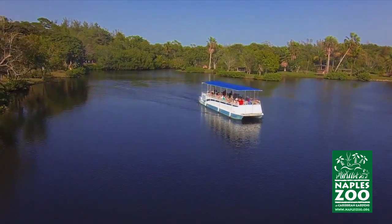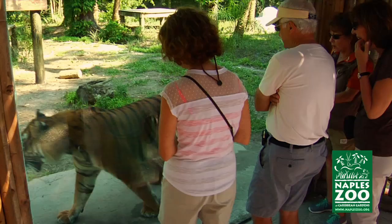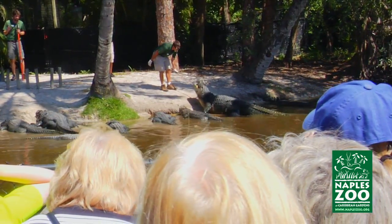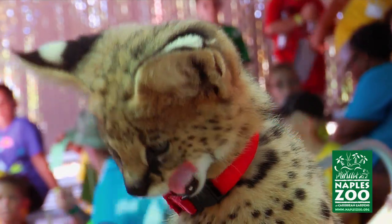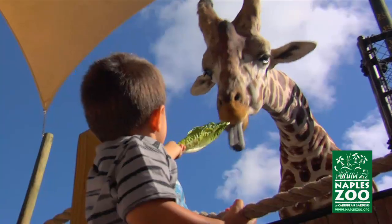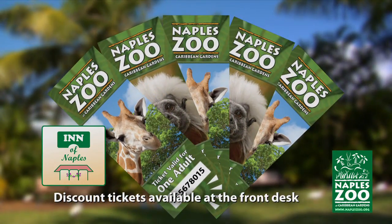Then board the guided Primate Expedition Cruise to discover monkeys, lemurs, and apes as you glide past natural island habitats. You can get wildly close to our rare Malayan tigers, and you may even be lucky enough to see our famous black bears eating at their picnic table. Watch and wonder as our keepers hand-feed Florida's famous reptiles during the alligator bay feeding. And learn first-hand from our biologists and zoologists about our serval kittens and other exotic animals in the Safari Canyon presentations and the Meet the Keeper series. From the king of the jungle to endangered gazelles of the desert, you'll find a world of wildlife in this nationally accredited zoo and historic botanical garden. And don't forget, you can purchase discount tickets for Naples Zoo at the front desk of this hotel.